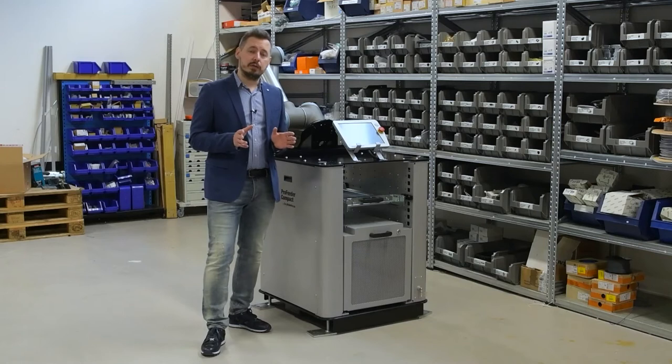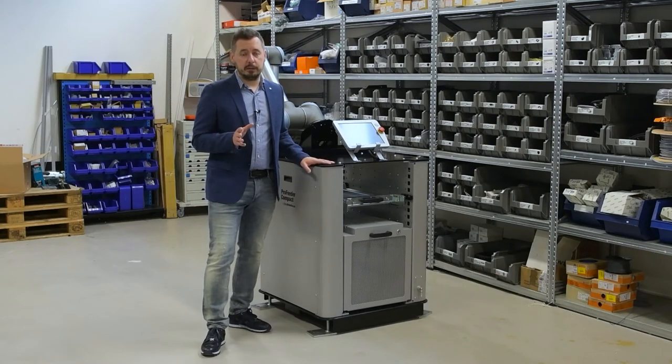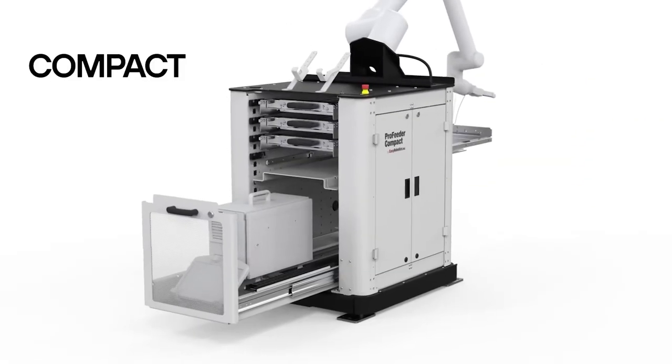Today I would like to introduce you to the Profeder Compact Robot. It's a part of a compact family which includes Profeder Compact, Compact Excel and Compact Robot.